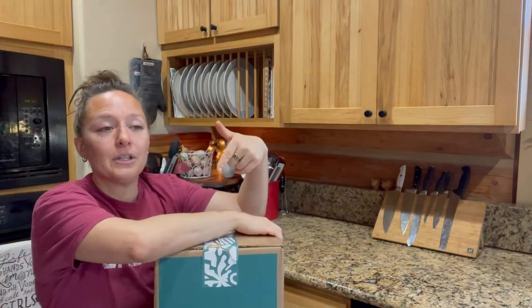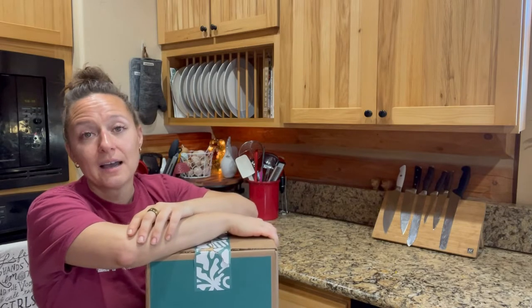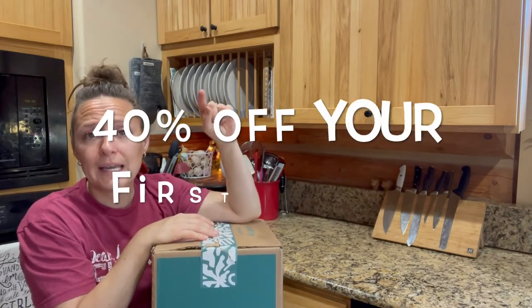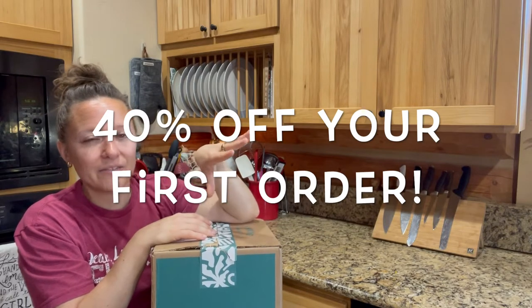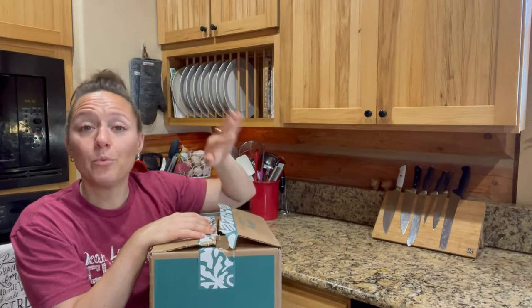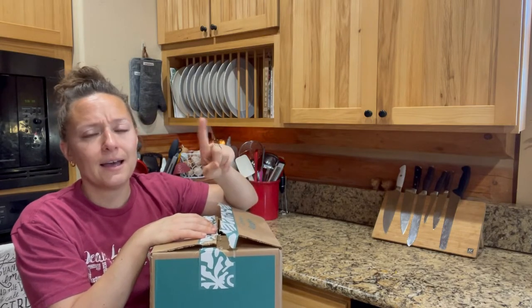I will leave a link below in the description box, which is a referral link. So if you click on it and use it, you will get a discount and I will get something for free. I'm pretty sure you get a free 30-day membership when you place your first order — I will verify that.